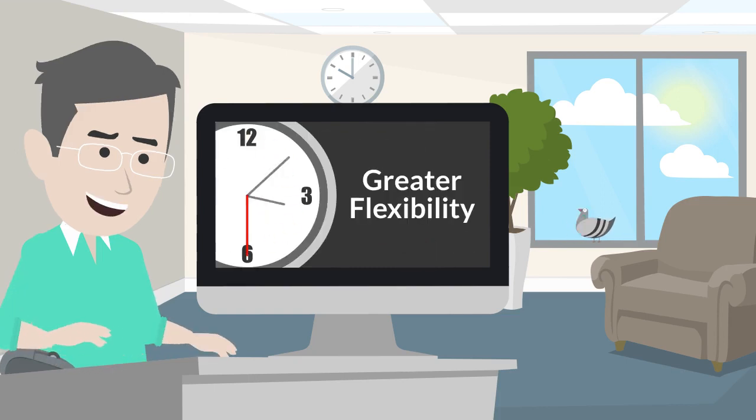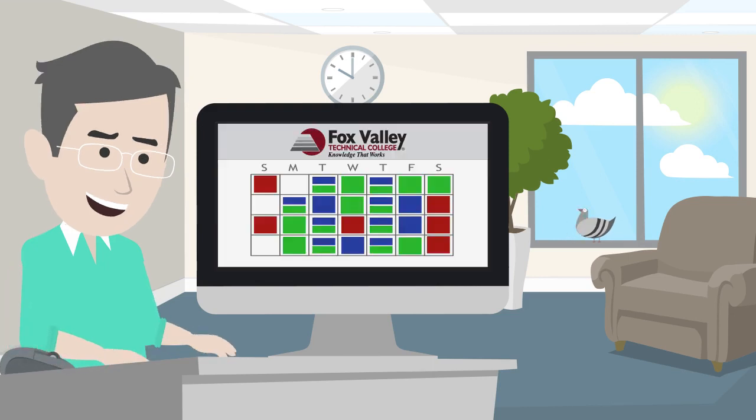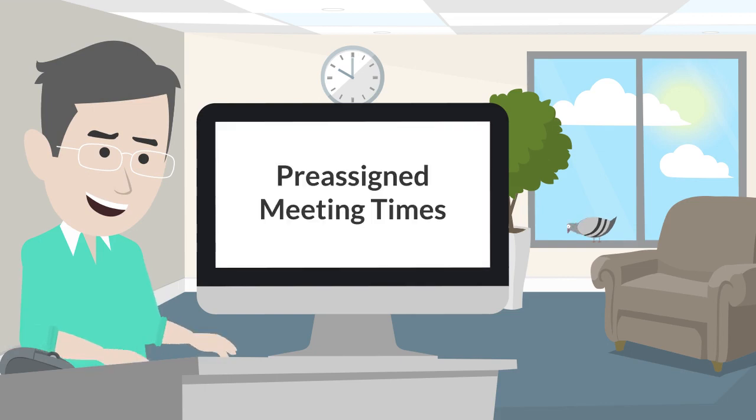Online classes offer you greater flexibility in when you get your work done. You'll still have a week-to-week schedule, but you won't have a pre-assigned meeting time during the week.